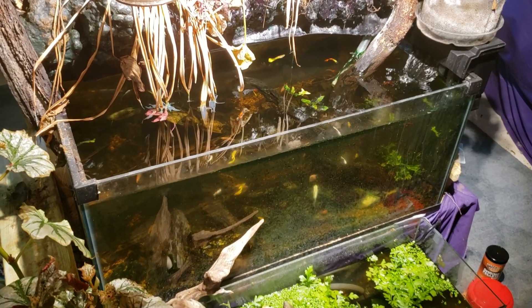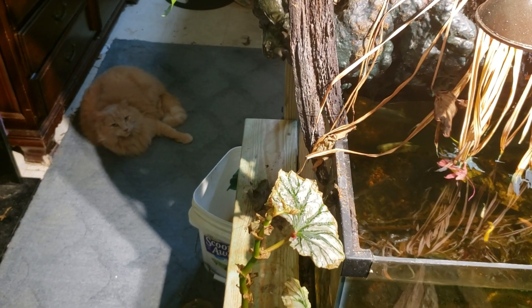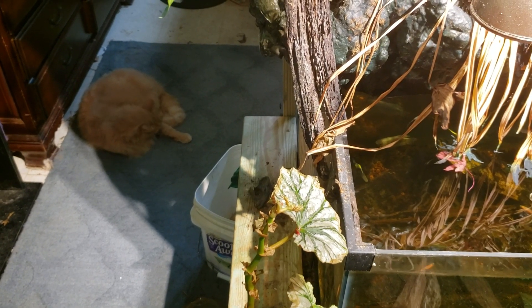Hey everybody, this is my waterfall tank. That is Squeaker over there taking a nap on the floor — maybe taking a bath, I'm not sure which. It looks like he's taking a bath.